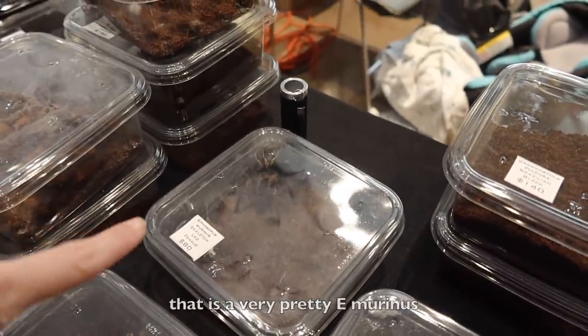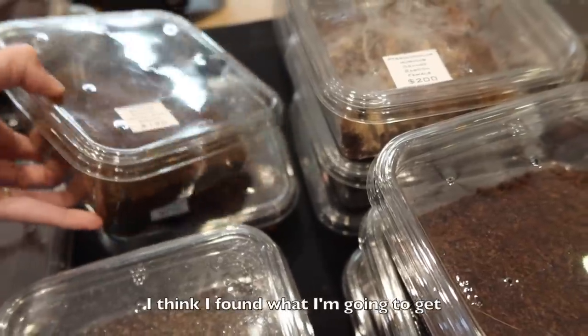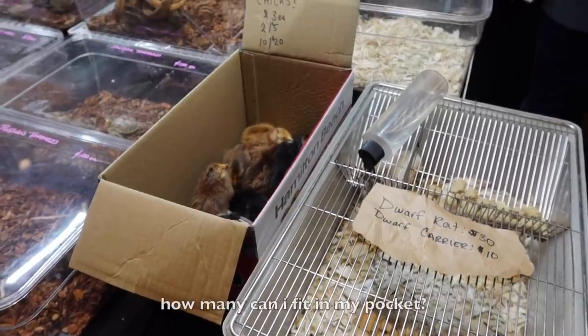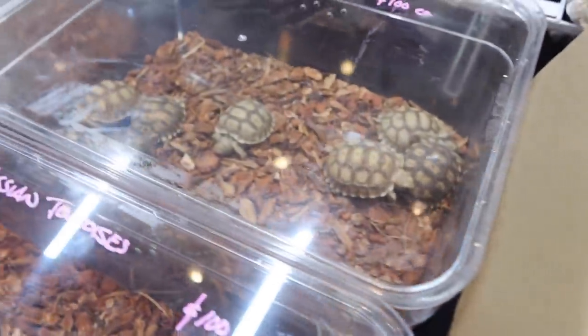That is a very pretty E. murinus right here, and there's an emerald one — look at the emerald. Alright, I think I found what I'm gonna get. Three dollars each — how many can I fit in my pocket? There's so many. I'll talk to you brother, thank you.